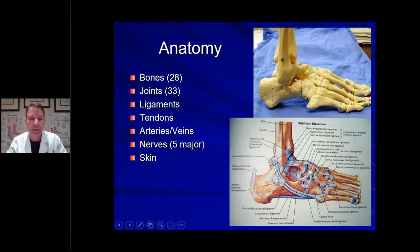What connects all those little bones together? The answer is ligaments — white bands of tissue that connect our bones together, as you can see on this diagram. What moves our foot? Tendons. Tendons are like ropes; here's a picture of tendons on the outside of the foot and ankle, connected to muscles up in the leg. When your brain tells your foot to move, the muscle shortens or lengthens, which moves your foot like a puppet. So we have bones, ligaments, tendons, arteries, veins, and five major nerves that cross our ankle into our foot.